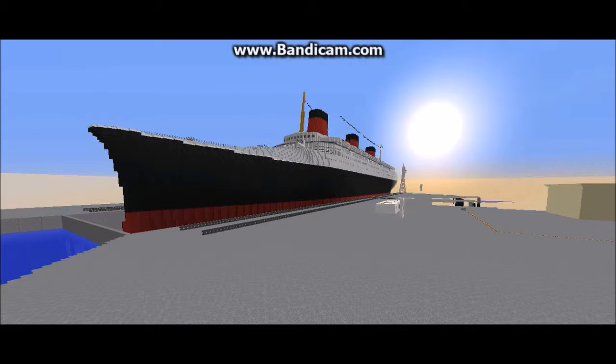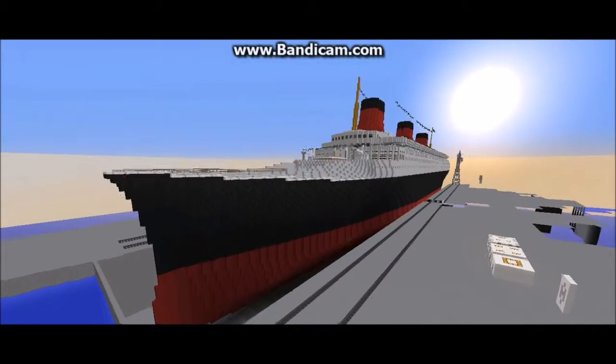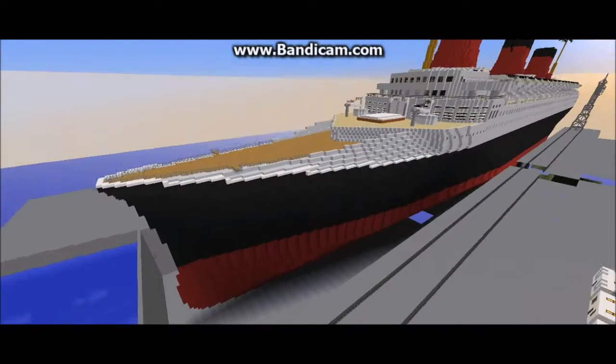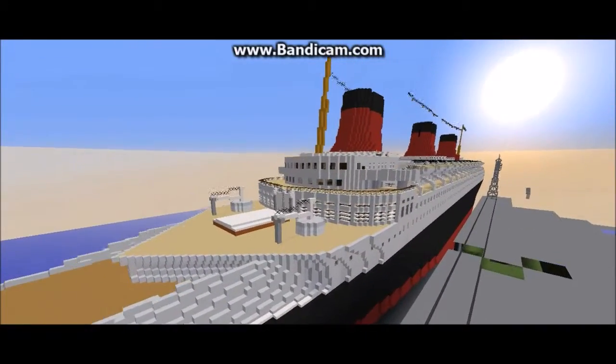Hey guys, Duke200 here, and today I'm going to be showing off our Green Star Line shipyard. Here we're going to start off with the SS Paris by one of our top builders, Arkham2012.